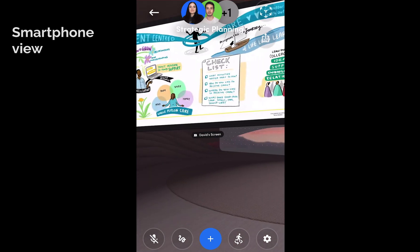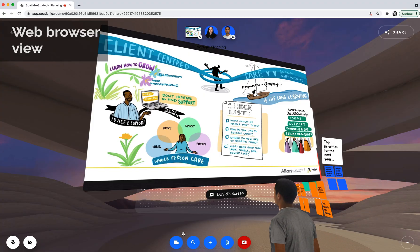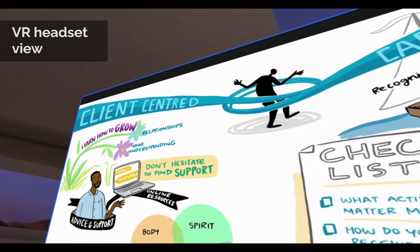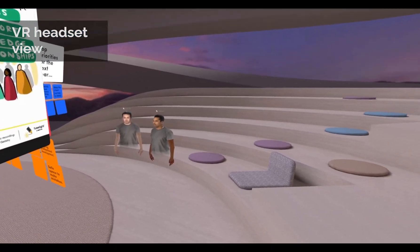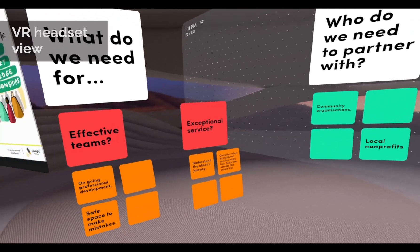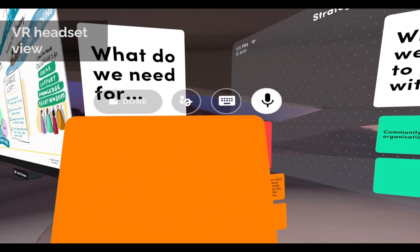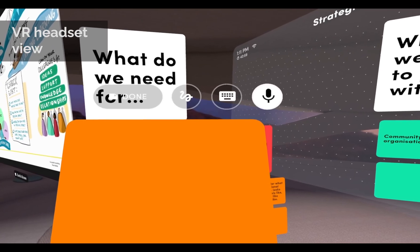As you can see here, we've brought in a graphic recording that's being drawn on an iPad in real time into the virtual meeting space. We also have a little station in this section with sticky notes that people can add to, building trust and understanding of each other.